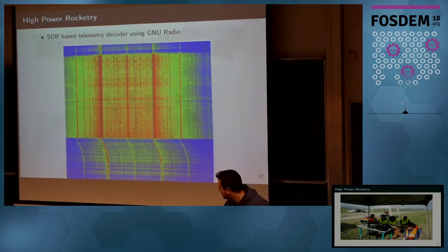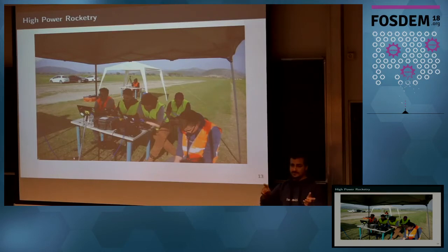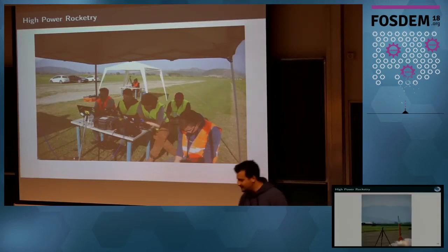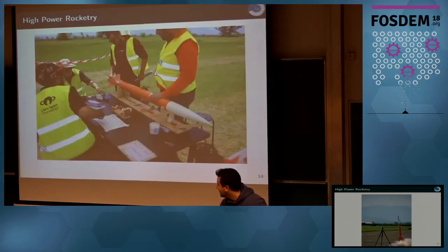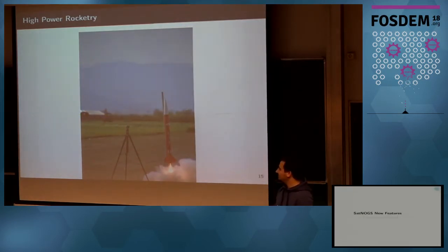The team struggled to find the problem. But because we had stored the whole IQ of the flight using GNU Radio, by plotting the waterfall it was very easy to see the drift. So we simply relaxed the low-pass filter. After that, at the second, third, and fourth launches, we were okay and got telemetry data.